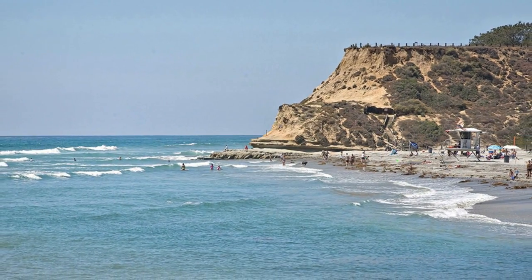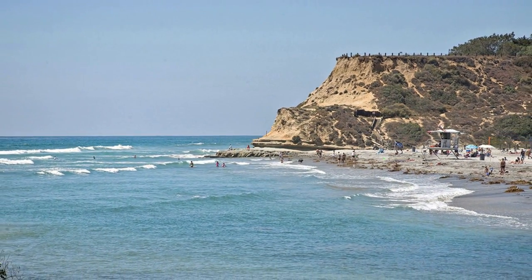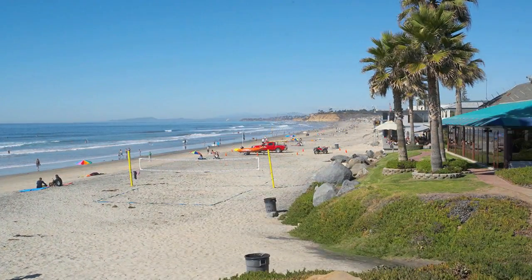Beaches are in close proximity in Del Mar, Solana Beach, La Jolla and the Torrey Pines Preserve.